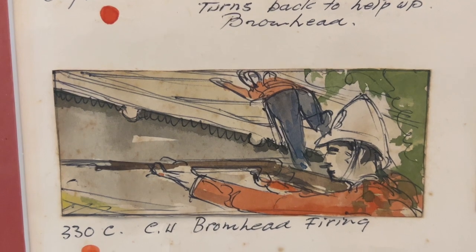The only part of Zulu the film that we are aware of that was ever storyboarded was the burning of the hospital sequence.